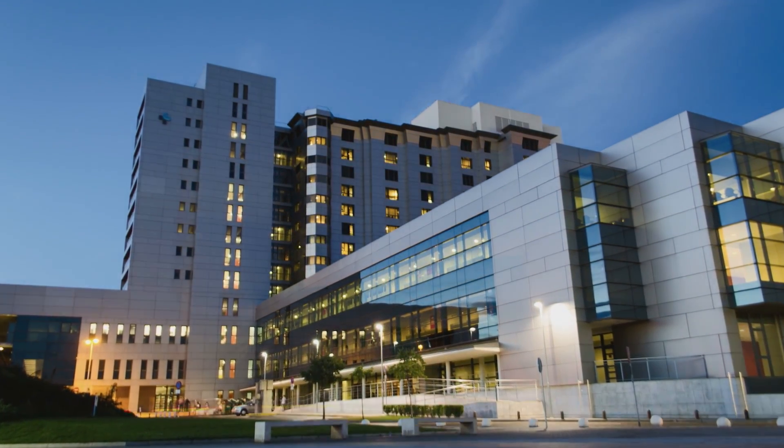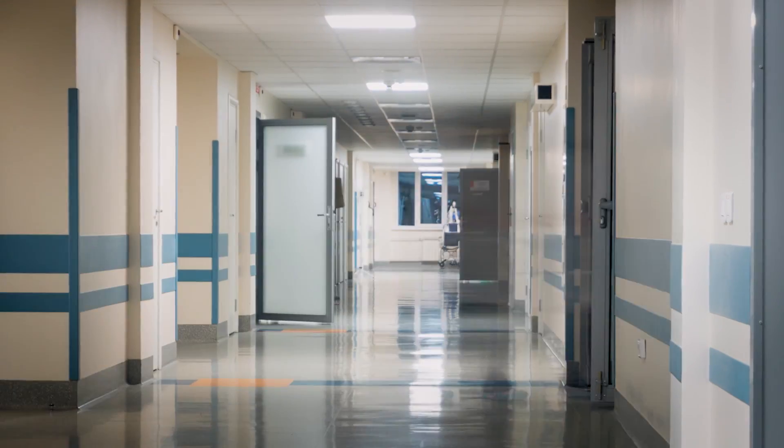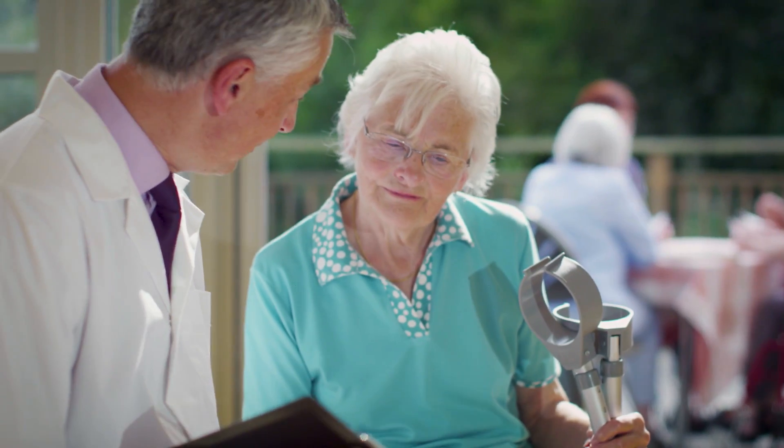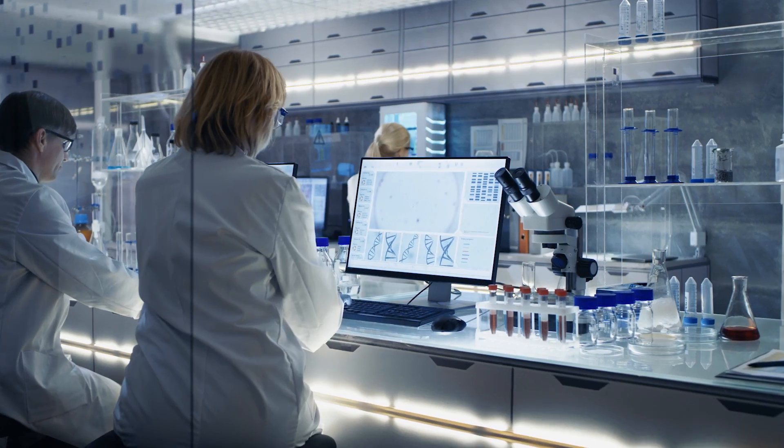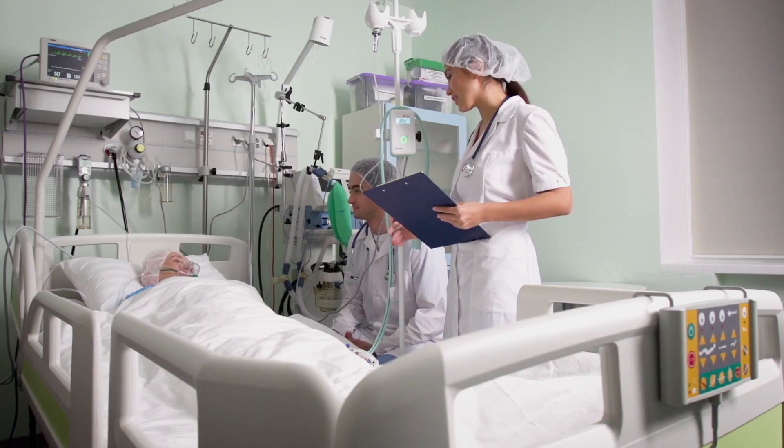With the rising cost of healthcare continuing to outpace inflation and the swelling of the elder population pushing the number of chronic conditions ever higher, the U.S. healthcare system needs new, innovative solutions to solve healthcare's biggest challenges.